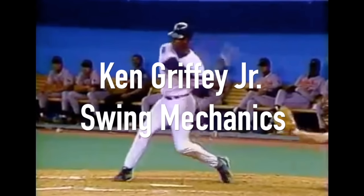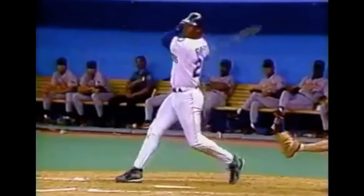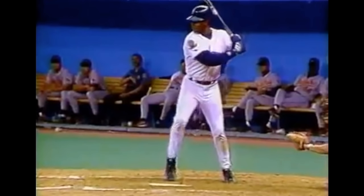Hey guys, what's up? It's Coach Justin from Ultimate Baseball Training and today we're going to be taking a look at Ken Griffey Jr. and his swing mechanics. I get questions all the time about reviewing Ken Griffey Jr.'s swing and what he does well, what he can improve upon. So I thought I would just dissect his swing and talk to you about some of the major points that I see within this video.